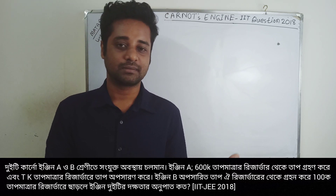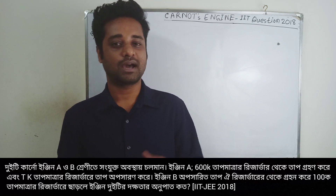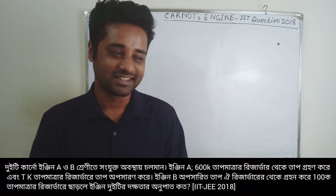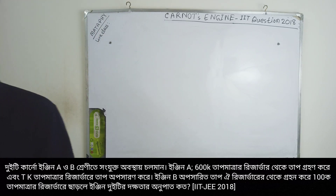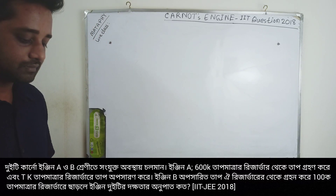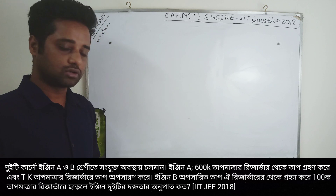I will ask you to solve this question and we will answer it together. Let's start — Carnot engines A and B are in the same position.